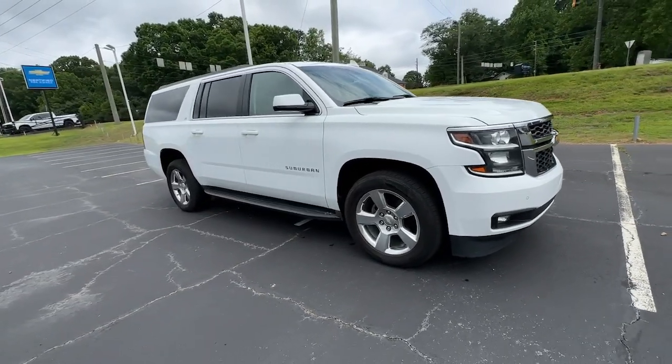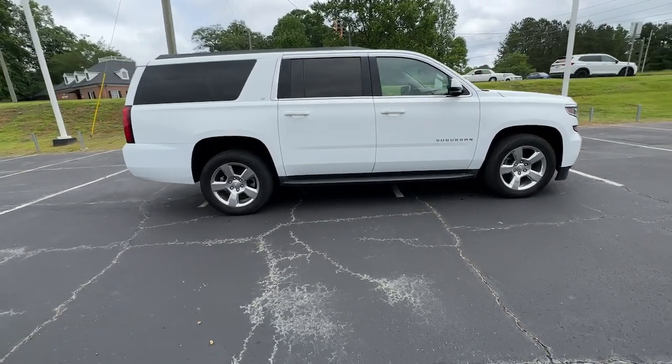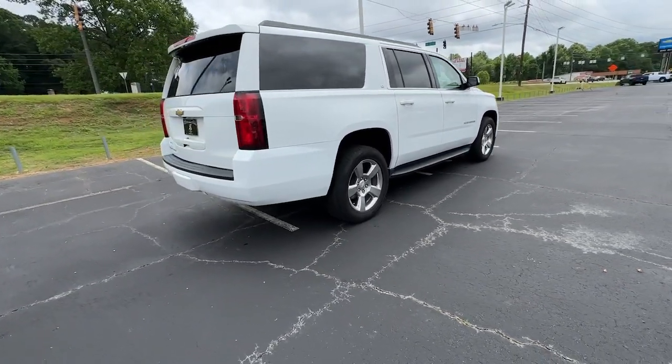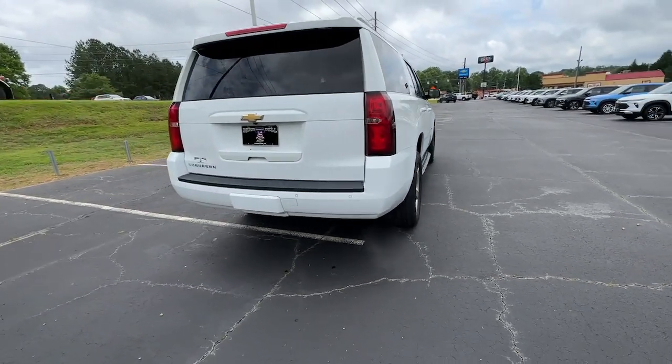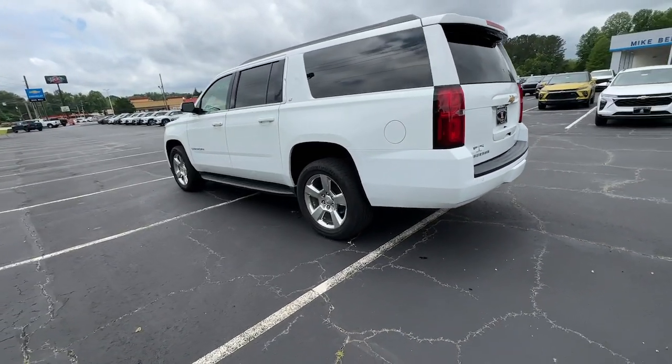Get a feel for the 2016 Chevrolet Suburban. With less than 150,000 miles on the odometer, this vehicle provides excellent value. Whether you're taking that road trip or tackling a big project, keep your family safe, comfortable, and connected in the Suburban.